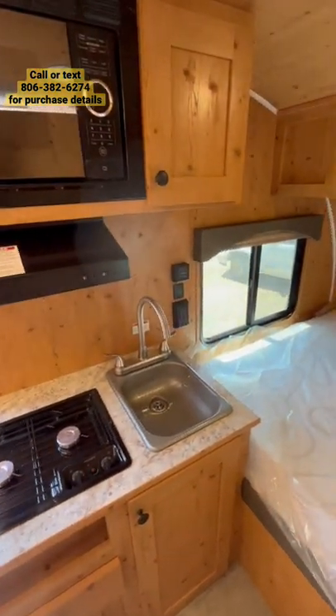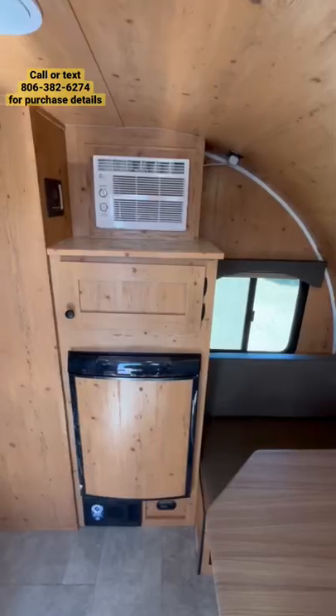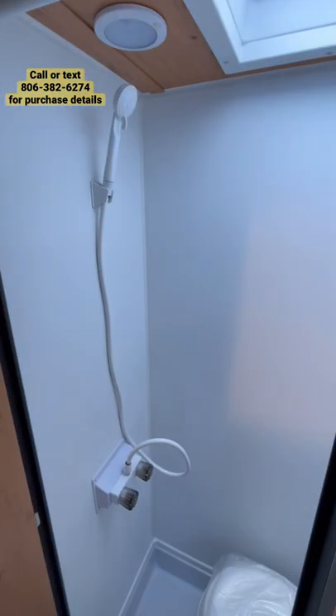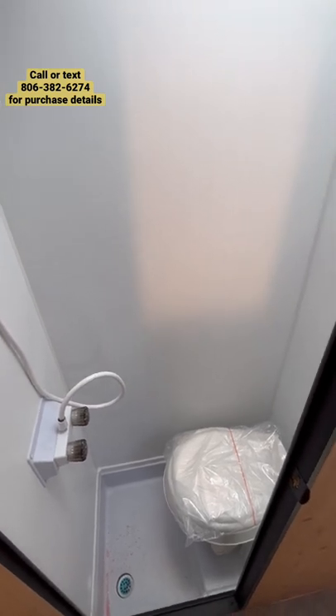There's a small kitchenette with a stovetop, microwave, tons of storage, and a sink. The full-size bed is 54 by 74 inches, with more storage nearby, a spot for a TV, and a small compact wet bath. I'm six foot two and I can fit in there comfortably, but it is kind of tight.